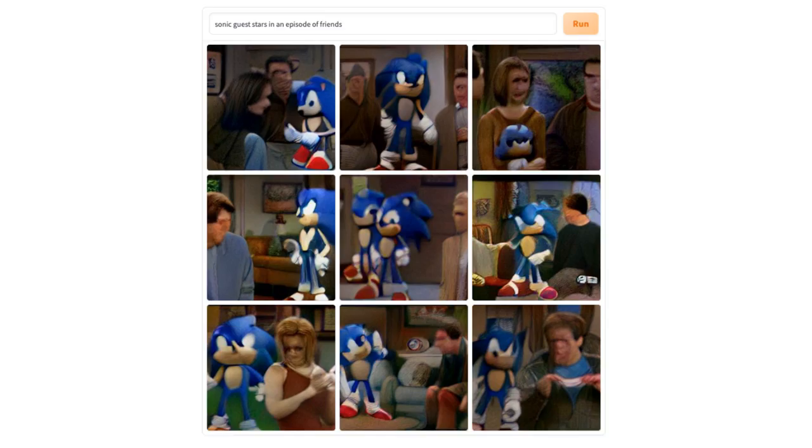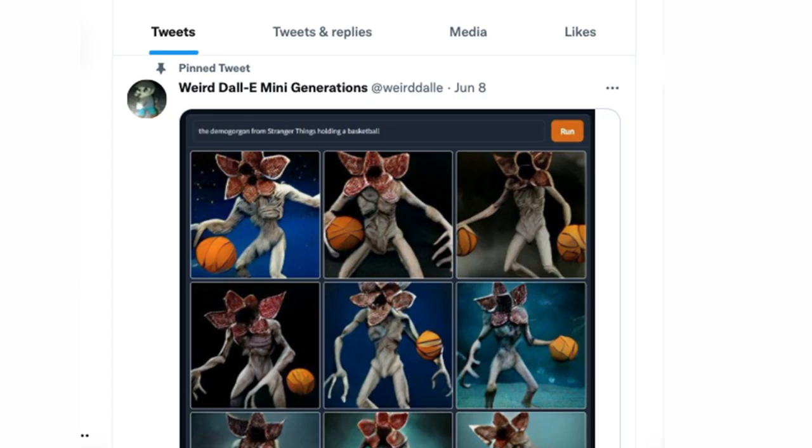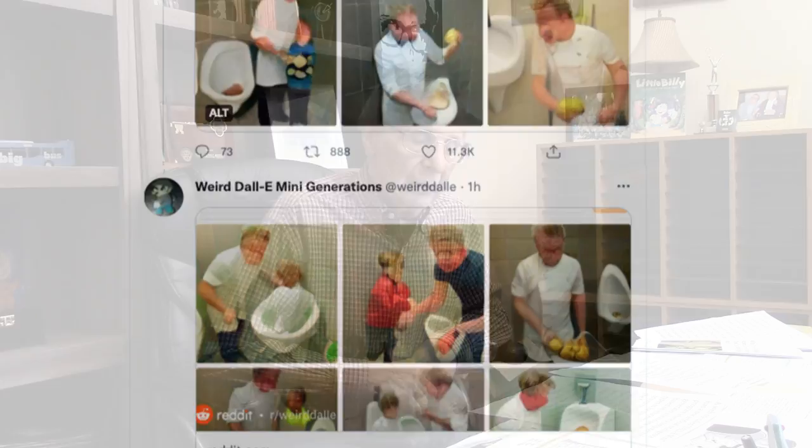Ingenious. I suppose some would consider it quite fascinating. It's currently a brand new trend on the internet and people are using it to make wacky images to share. There's a Twitter account called Weird Dolly Generations that displays the most notable and unique creations from it. People are now using the program to create images just by typing in a few words.